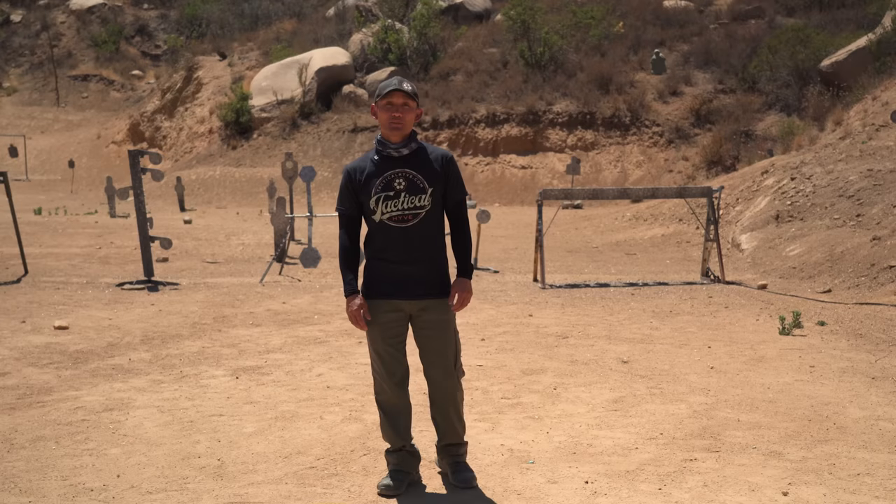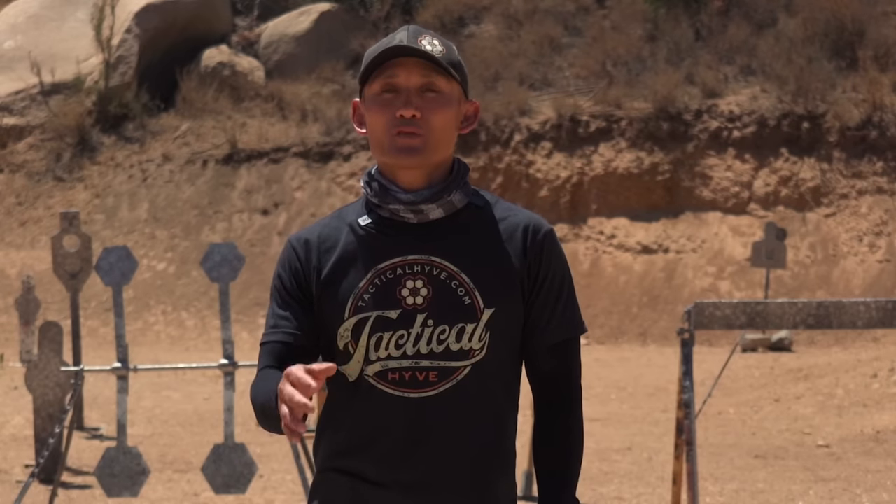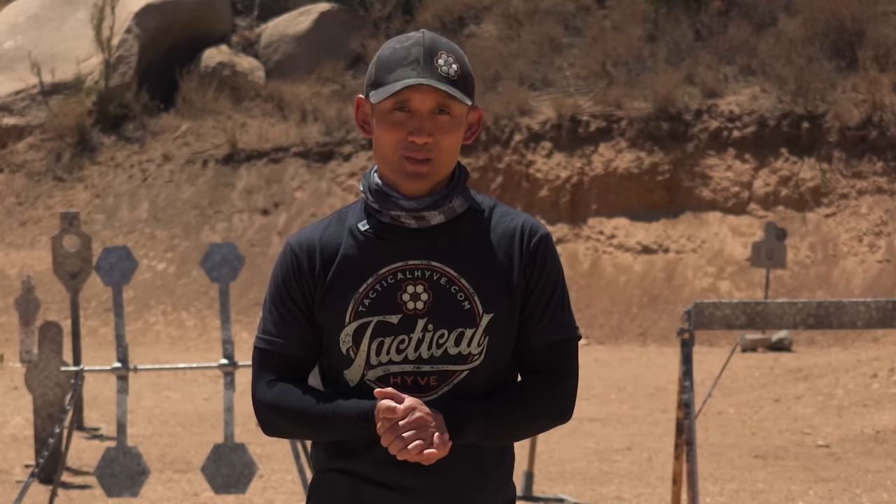So there you have it — seven tips to consider before getting your concealed carry permit. I hope they're helpful. Let me know if you have a tip in the comments below. Please like, comment, subscribe, and we'll see you guys in the next video.